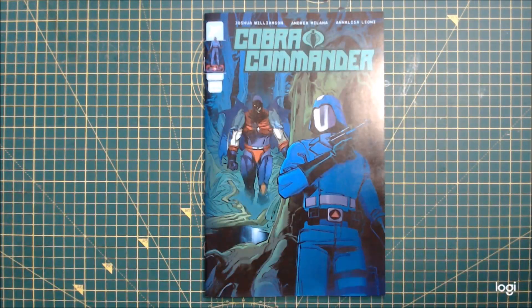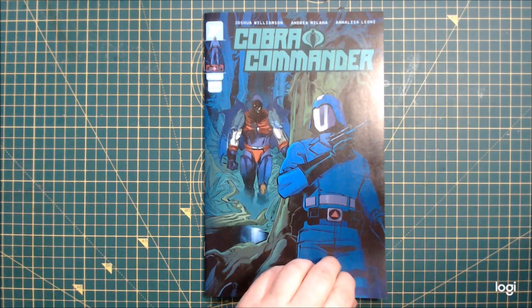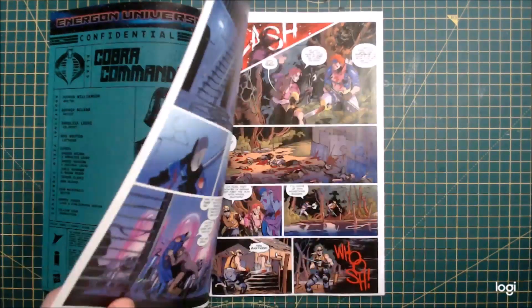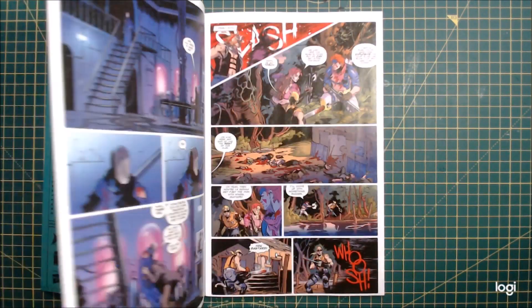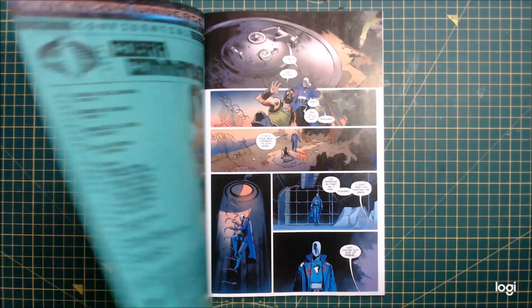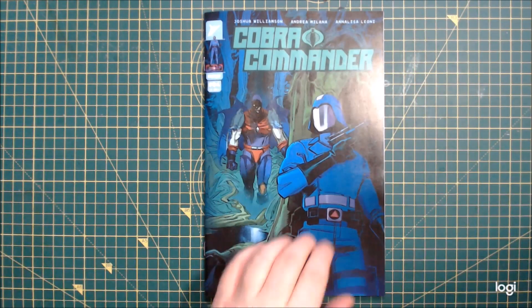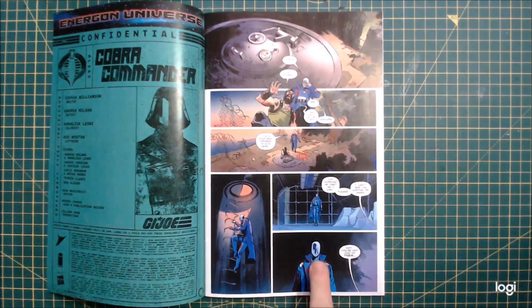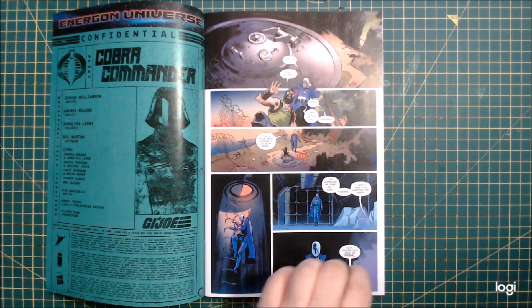This is the fourth issue of Cobra Commander — I believe there's five in this series, though I could be wrong. I opened this up and I thought they'd actually changed the artist, but I don't believe they have. It's just that some of it looks a little bit looser than before. Cobra Commander over the last four issues has been wearing that hat.